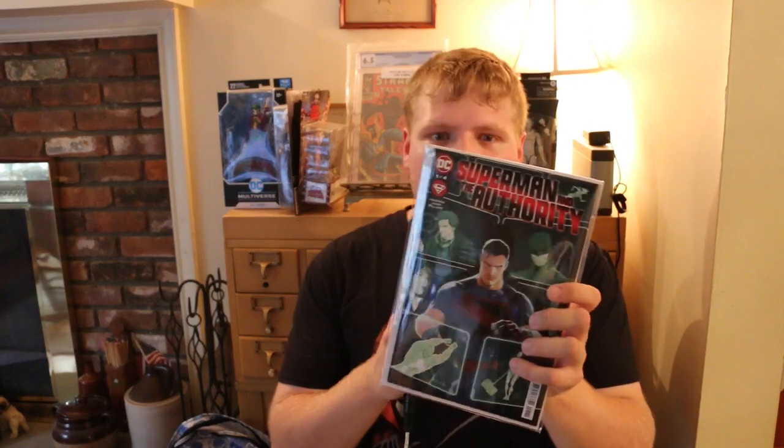We got Superman and the Authority, I believe. I don't know much about this one, but cool cover. I love Superman.